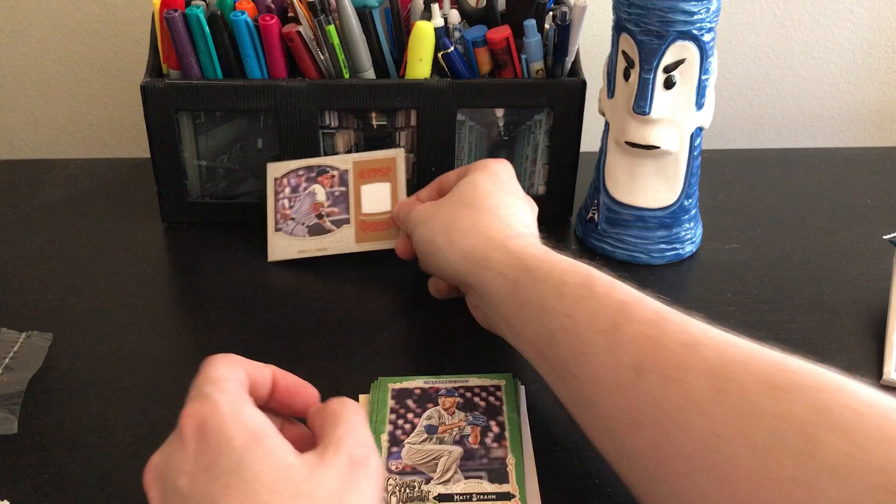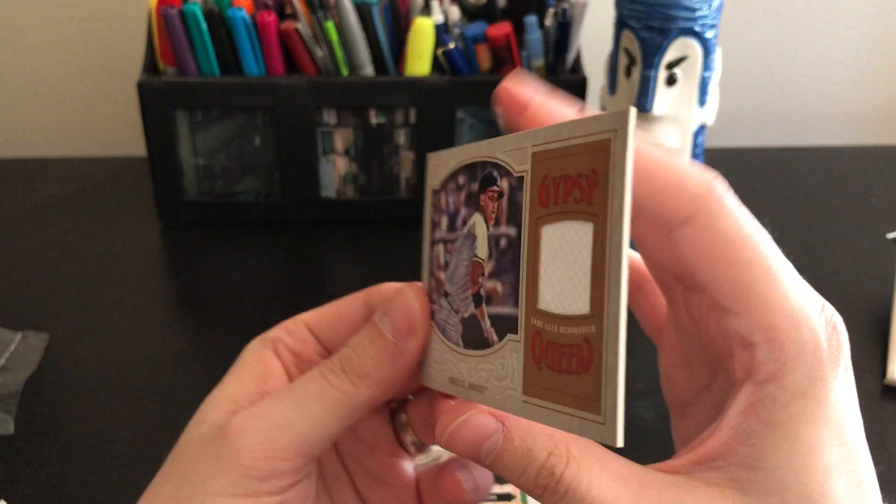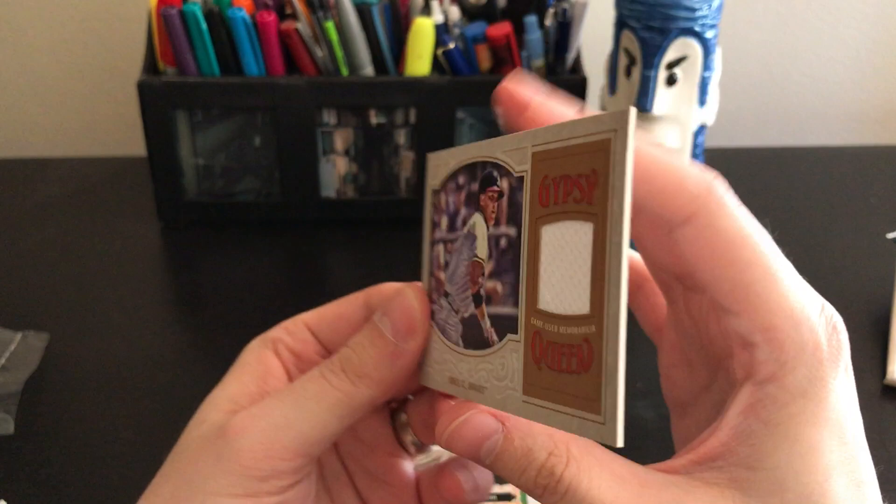Thanks for watching! From the beginning we got our big hit right at the start — the Chipper Jones relic — so that's pretty awesome and will definitely get saved. I've still got more stuff to open, so come on back, don't forget to hit that like button!